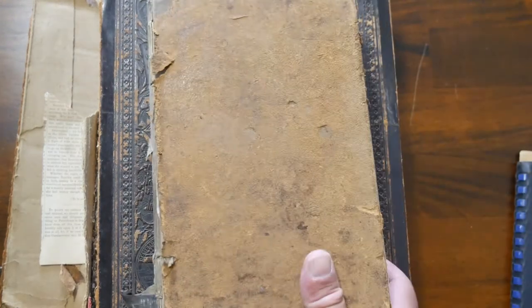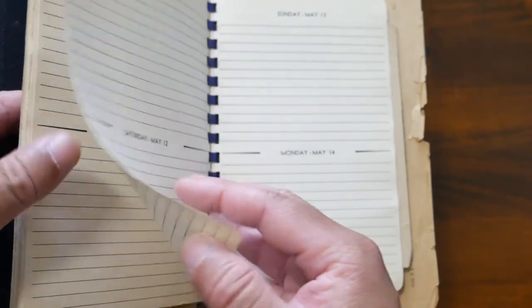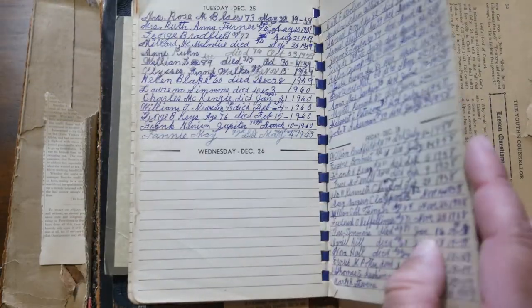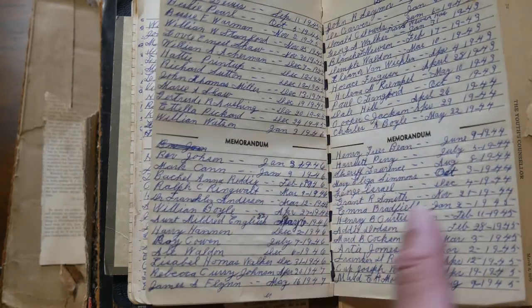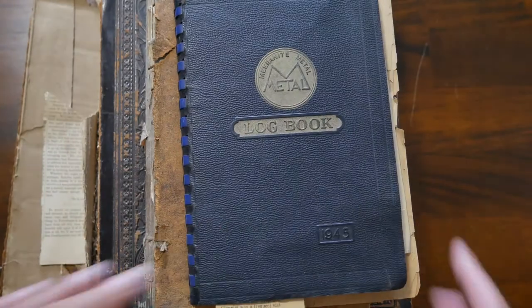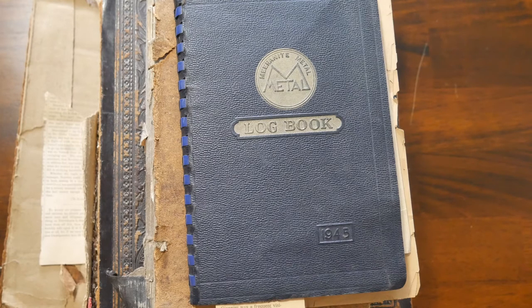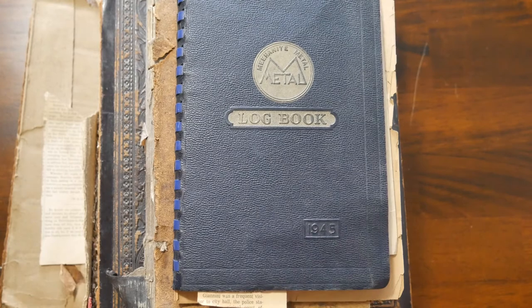Here's an interesting one — this has always been known as the book of the dead. It looks like just a telephone book log, but for whatever reason my great-grandmother started writing down the names of people she knew who had died, along with their date of death. We're not sure exactly why, and it ended a few years before she died. We've kept it because it's a really interesting piece — it goes back to the 1920s, and the book itself came out in 1945.